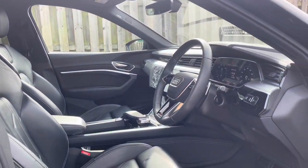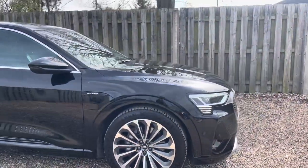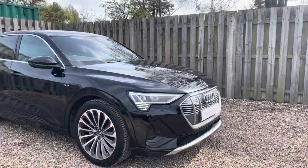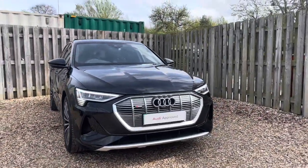Thank you for taking the interest in this stunning approved used Audi e-tron. For more information, please contact Cameron Dowdy on 01223 414 181. We hope to hear from you soon.